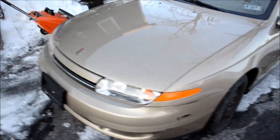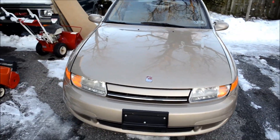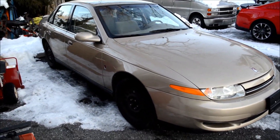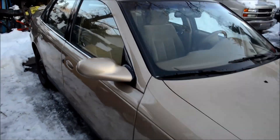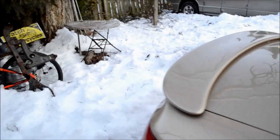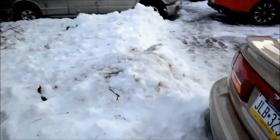This is like my first video of my car, because no one has seen it in the daytime. There's a lot of snow and it's really cold out here.